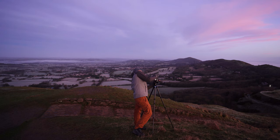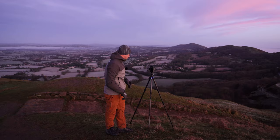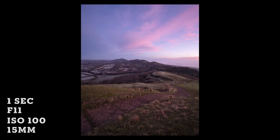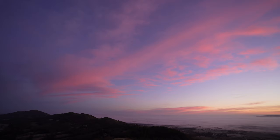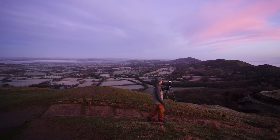My 15mm is a manual focus lens, so you go to f11 and focus. Just to be on the safe side I am bracketing. Those pink clouds above are really nice — they give a nice bit of colour and detail in the sky.